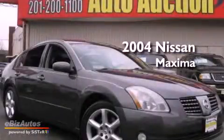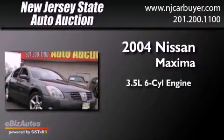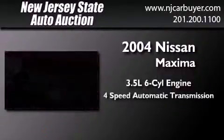This is a 2004 Nissan Maxima. It has a 3.5-liter six-cylinder engine and a four-speed automatic transmission.